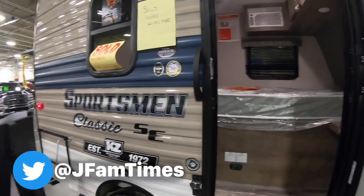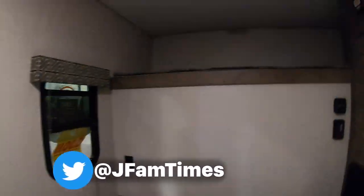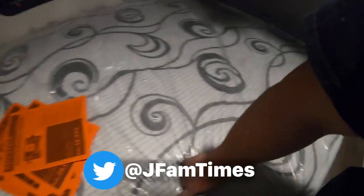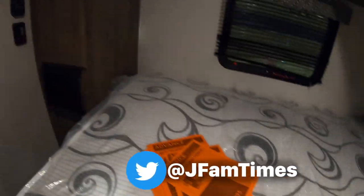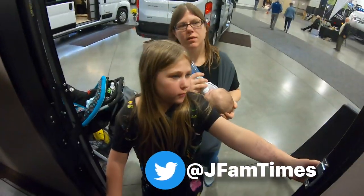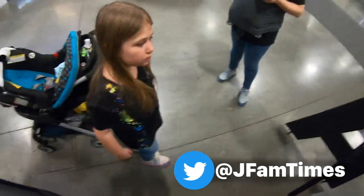Here we go — this is the one we're living in! Look Leela, there's your bunk bed up there, there's my bed, this is where I'll make my dinners. Basically a hard-sided tent. It's sold, but there's more available — just kidding, we'd never get anything like this.